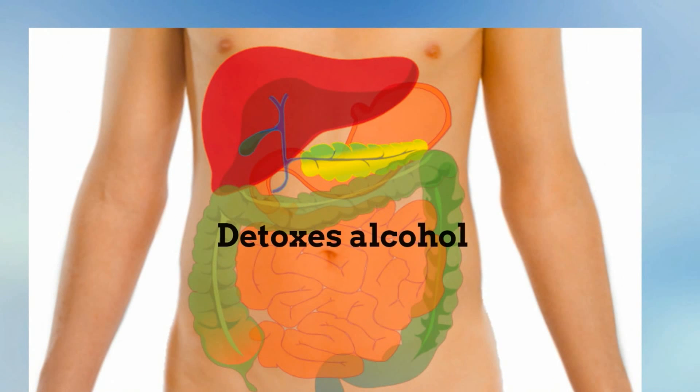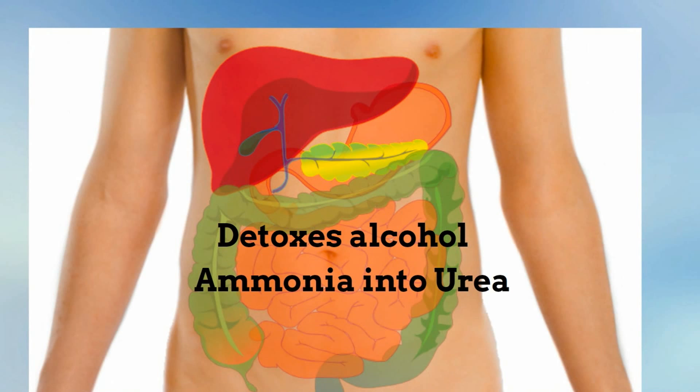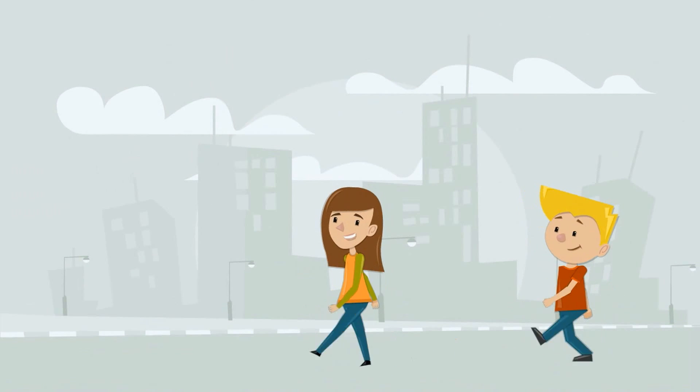The liver also helps to detoxify. For example, it detoxes alcohol and converts ammonia into a less toxic urea. During exercise, the liver breaks down glucose that it stores into glycogen that can be used as energy.